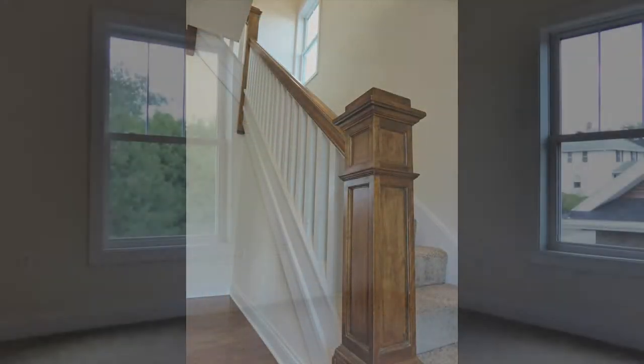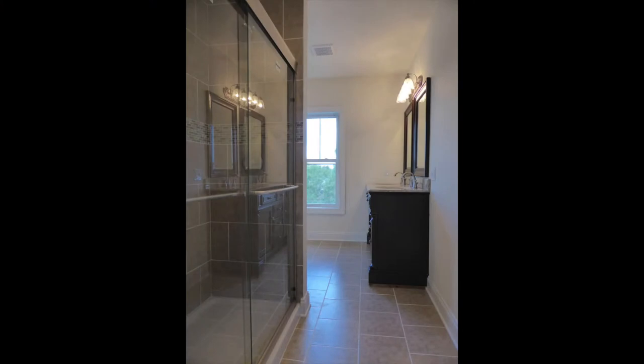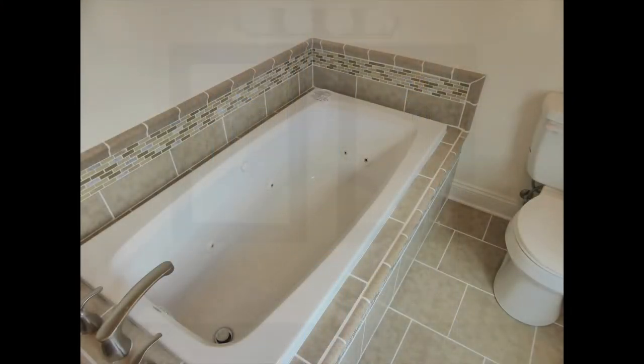Upstairs you'll find three bedrooms with new carpet, plus a beautiful bathroom with glass and tile walk-in shower, jetted soaking tub and a granite double vanity.